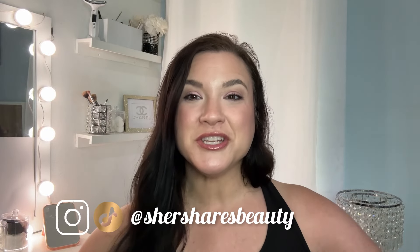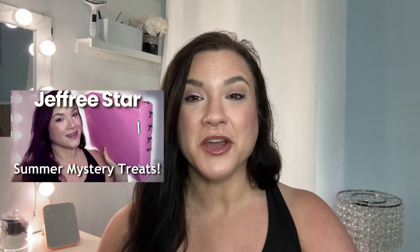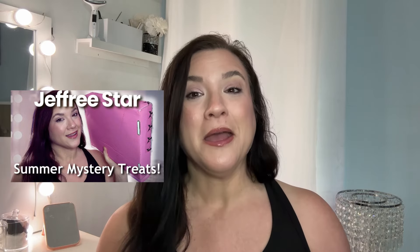Hello friends and welcome back to the channel. I am Cher. I literally just finished filming my Jeffree Star Summer Treat Bags video, and my next Jeffree Star order came in the mail from Beautylish. This is the Jeffree Star Surprise Mystery Box, and it just happened to drop at the same time as I had just ordered those surprise treats, and then this one came in too.